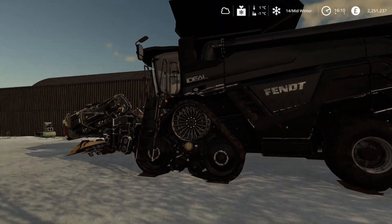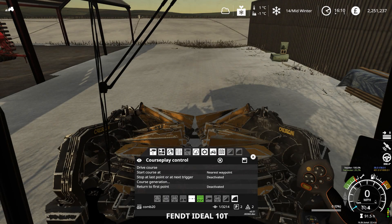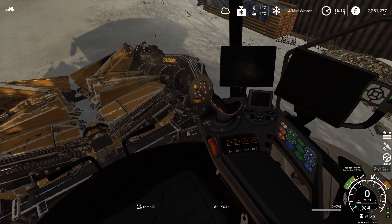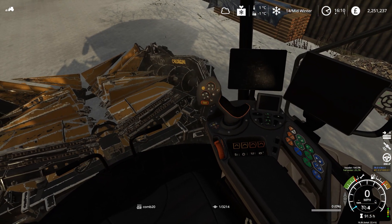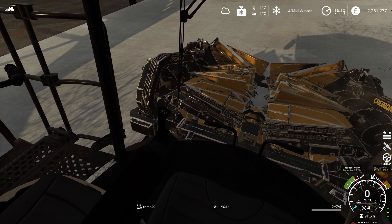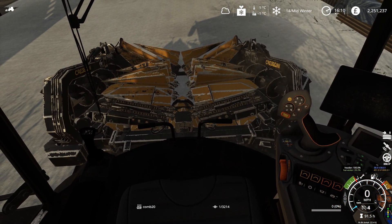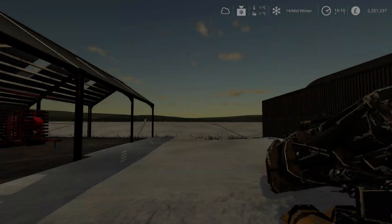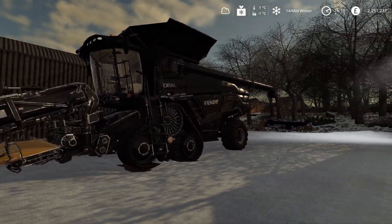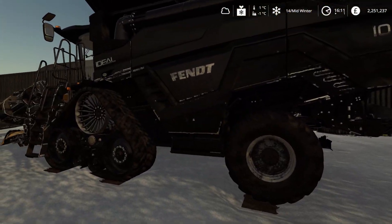Yeah, this is my pride and joy — the T10T. No steering wheel. Have a quick jump in — no steering wheel, so nice to drive. That's the foot pedals down there. Got a little joystick here on the left to steer it. Yeah, that's my pride and joy, my T10T. Spent hours in that one.